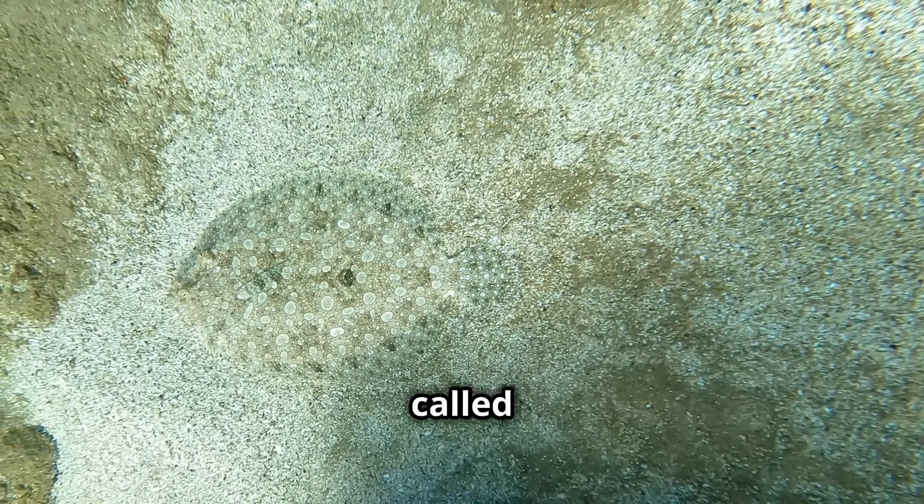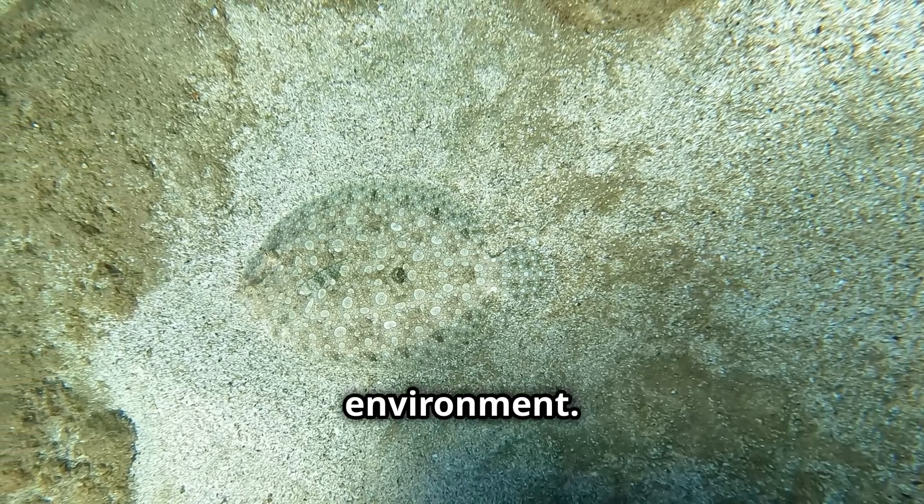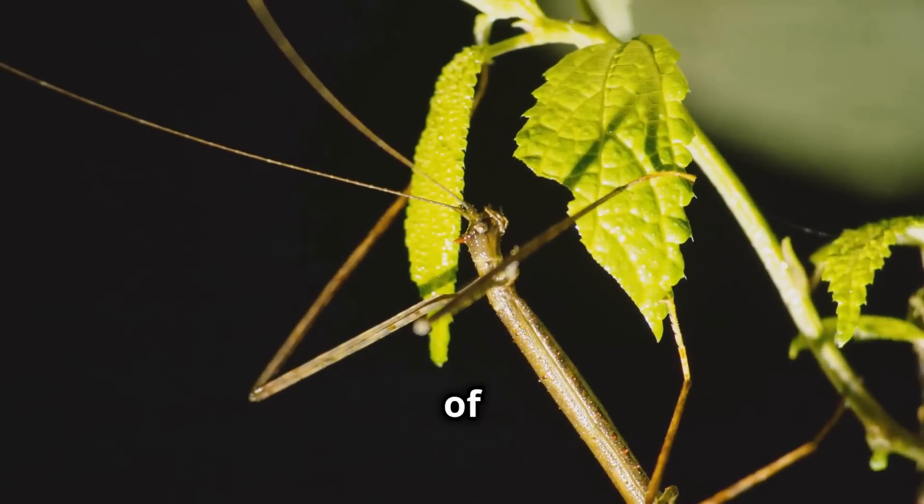A fish disappearing into the seabed, perfectly camouflaged to avoid detection — this type of mimicry, called cryptic mimicry, helps animals evade predators by blending into their environment. This is the captivating world of mimicry.